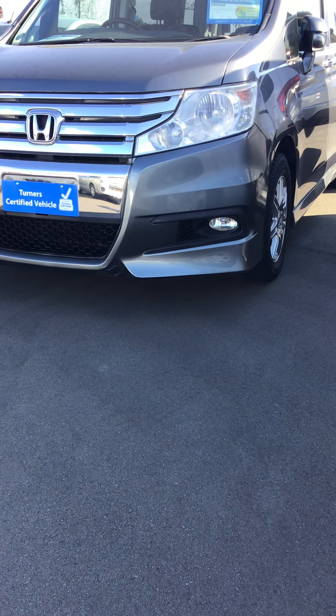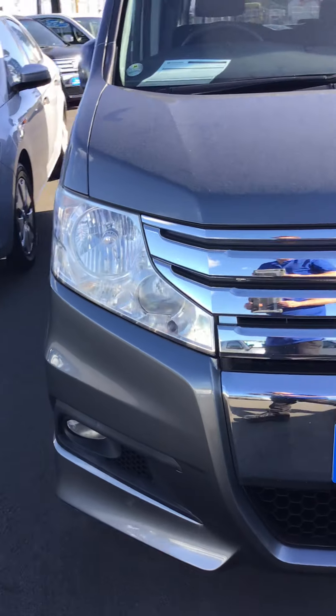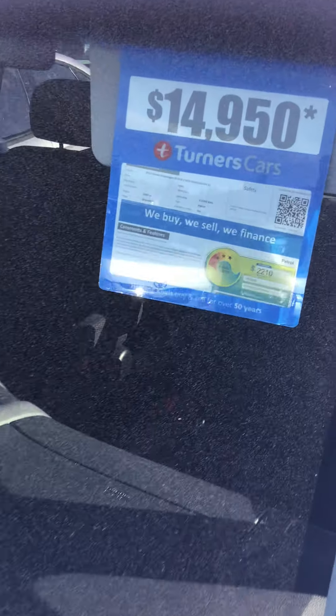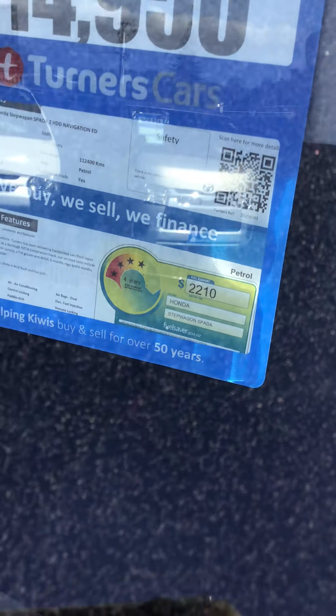We've got the slightly sportier version, so it does have the fog lamps at the bottom. It has really good fuel economy — four stars out of six — which for a people mover car is pretty good.